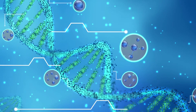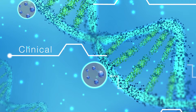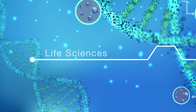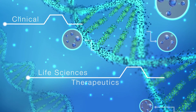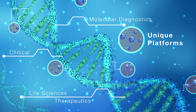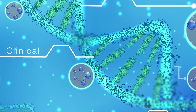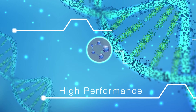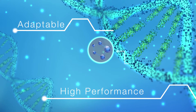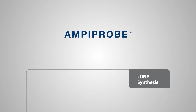Enzo is a pioneer in labeling and detection technologies. Enzo leads the convergence of clinical laboratories, life sciences, and therapeutics through the development of unique platforms. Enzo is committed to providing cost-effective products and services while maintaining its standard of high-performance, easily adaptable solutions for molecular diagnostics.